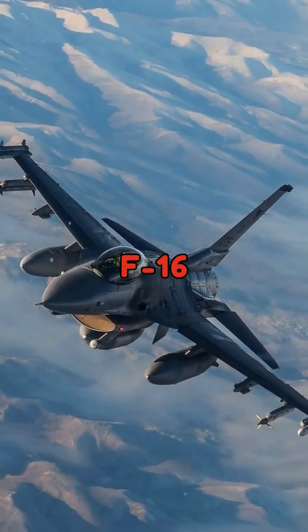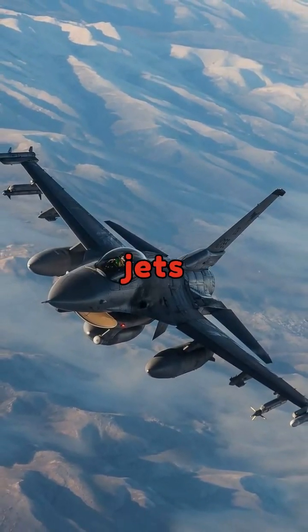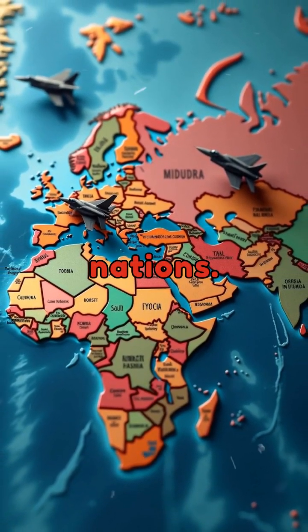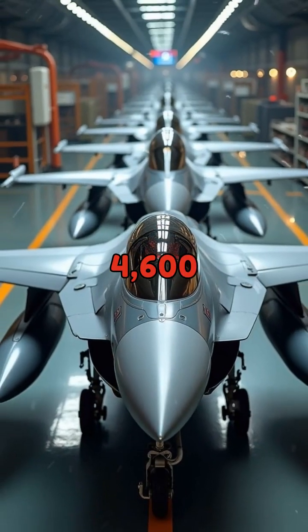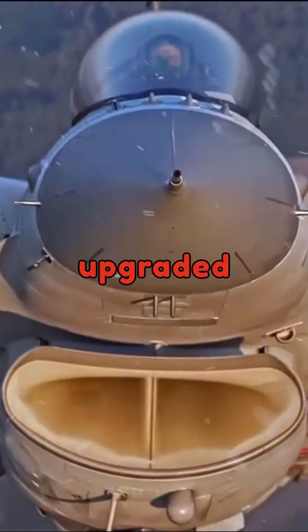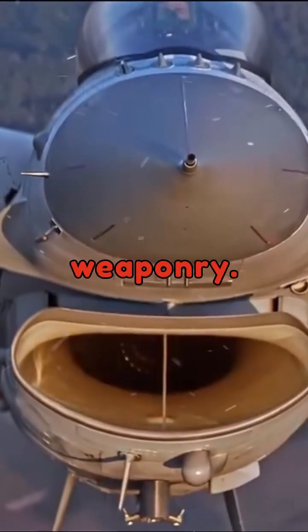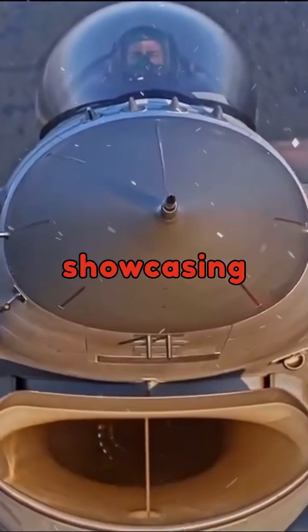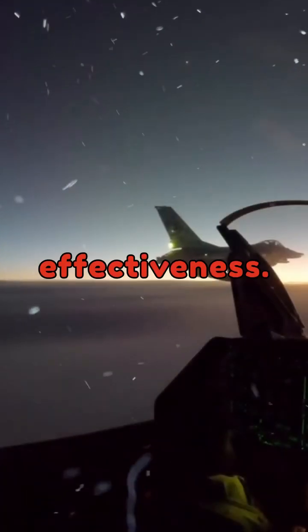The F-16 became one of the most widely used fighter jets in the world, serving in the air forces of over 25 nations. With over 4,600 units produced, the F-16 remains in service today, continuously upgraded with modern avionics and weaponry. It has participated in numerous conflicts, showcasing its adaptability and effectiveness.